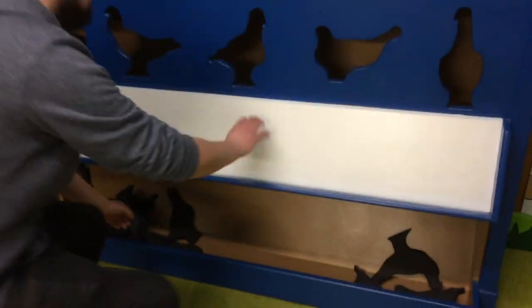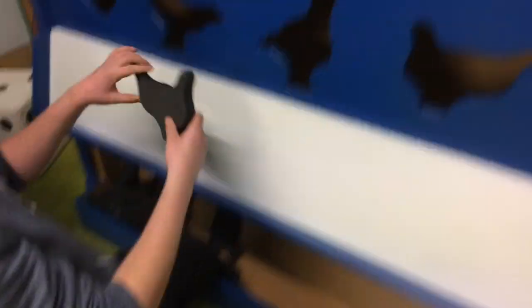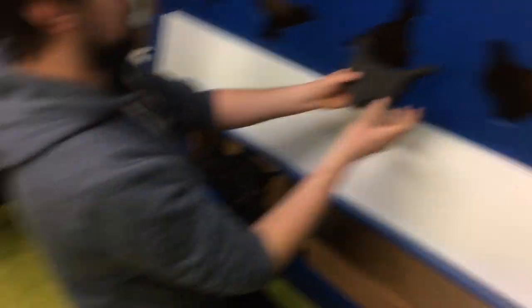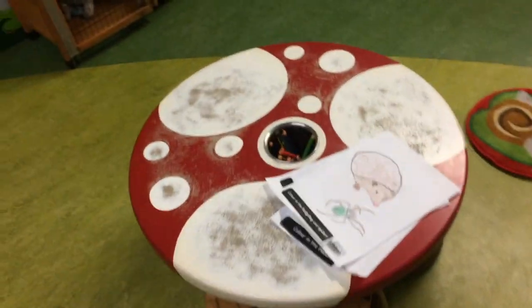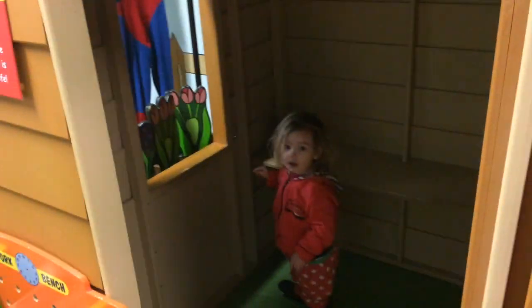I like this little bird game — put the block there in the holes and match up the bird. There's a picnic set, coloring, dress up, toolkit, little house.